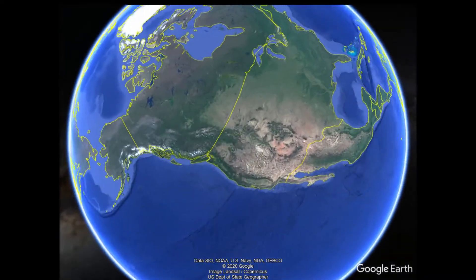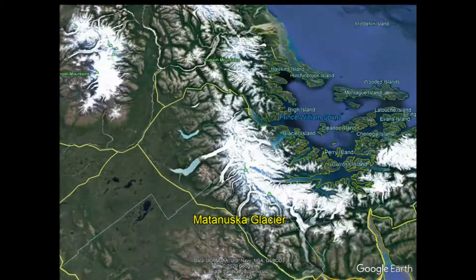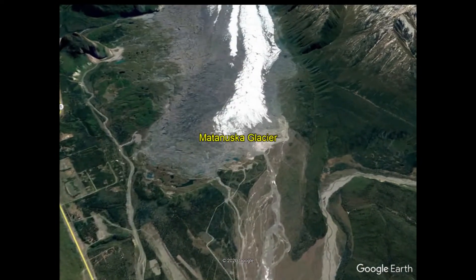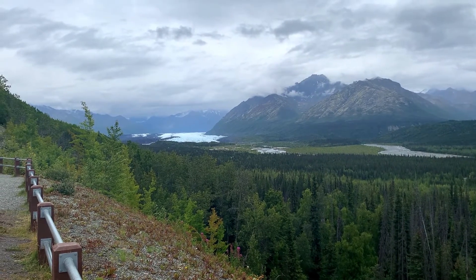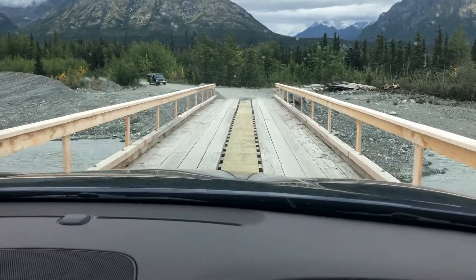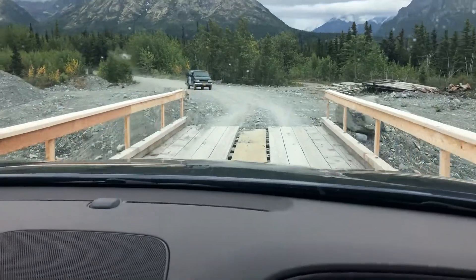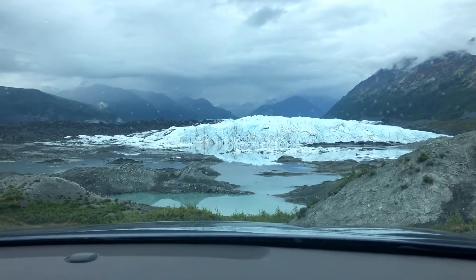The Matanuska Glacier is located a little over 100 miles northeast of Anchorage, and it's the largest glacier accessible by car in the United States. This is not a state park but private land, so to enter it's $30 a person to access the road and bridges that take you to the base of the glacier. It kind of sounds like a lot, but nobody leaves here disappointed, and it is an absolute must.